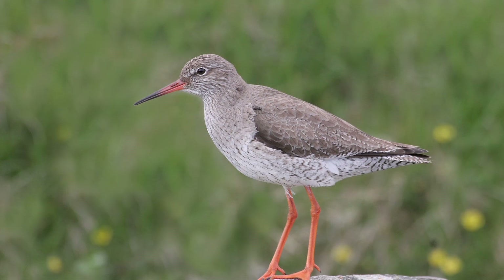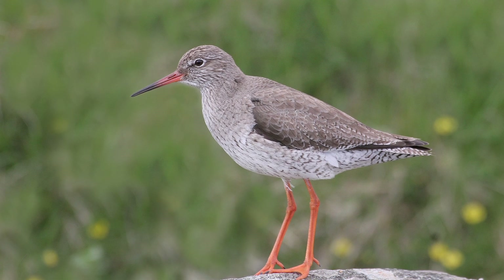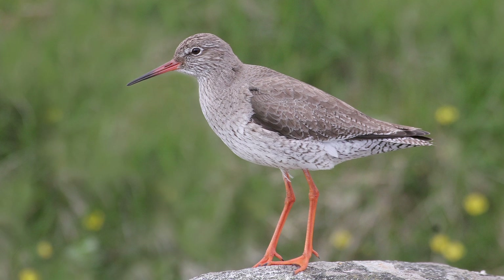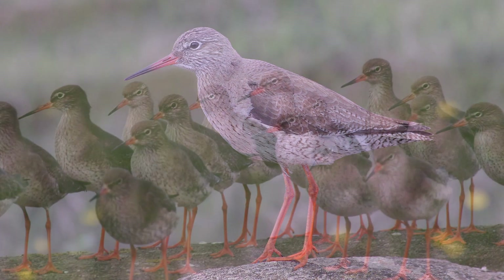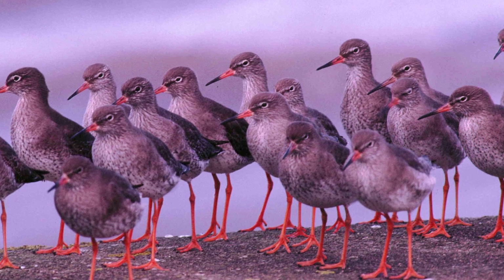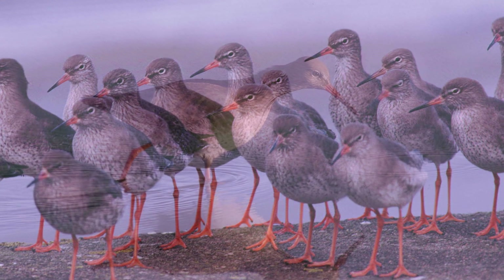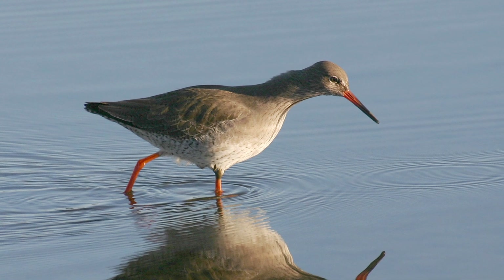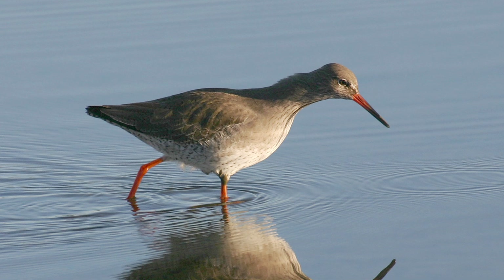Although soft to look at, redshanks are noisy birds, calling frequently, sometimes continuously — a musical, slightly drawn-out tune that is repeated sometimes incessantly if the bird is alarmed. They certainly live up to their nickname, sentinel of the marshes, reacting to all perceived threats, either real or imagined.